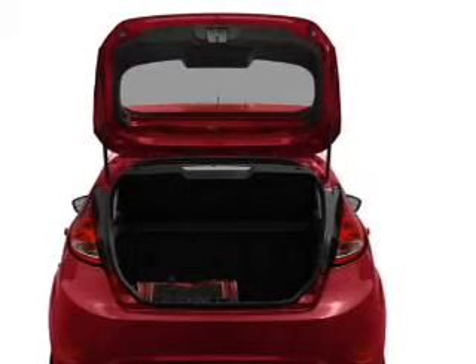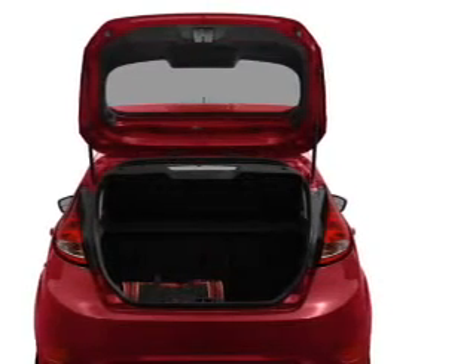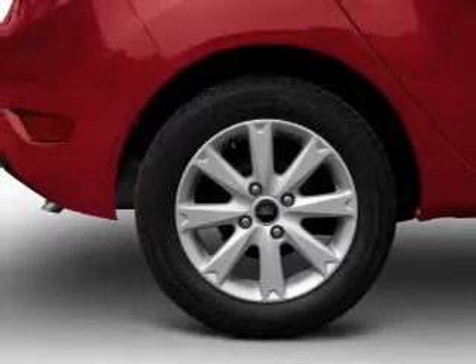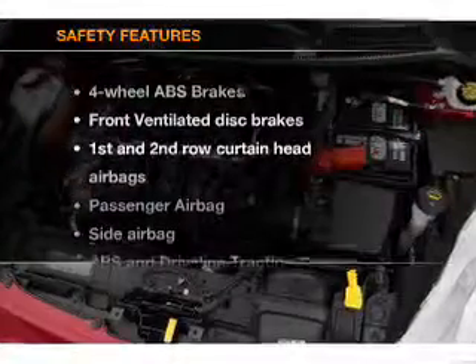Air conditioning, power door locks, power windows, power steering, cruise control, power mirrors, and AM FM stereo with a CD player. If safety is a high priority,